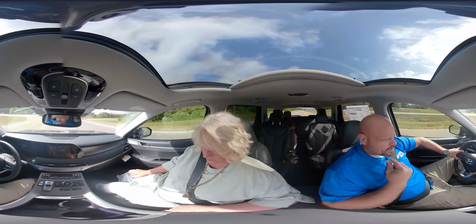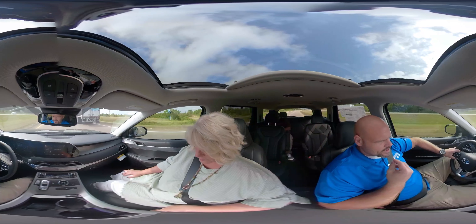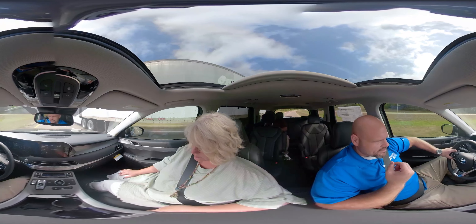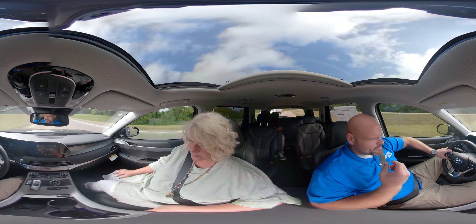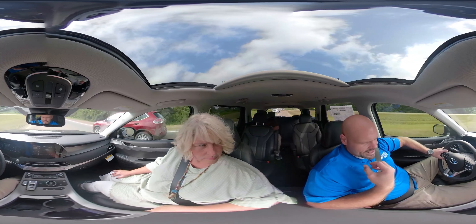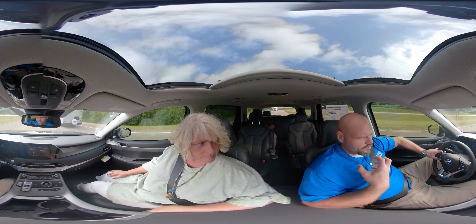In this day and time, safety is a big factor. If you have a wife and kids, or even your mother, you want them to be in a vehicle that's going to be safe and protect them. In this vehicle, you feel very protected.